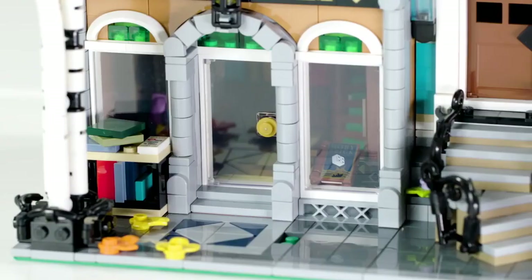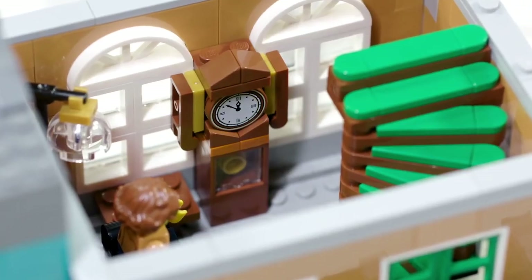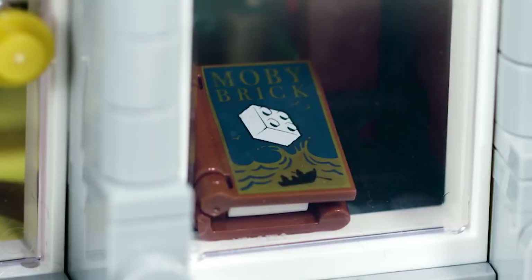When you go over to the bookshop, you'll find down in the bottom the reception area with a desk and a little cash register, lots and lots of bookshelves, and in the window you'll find a new book decoration titled 'Moby Brick' — which is a classic example of LEGO humor.